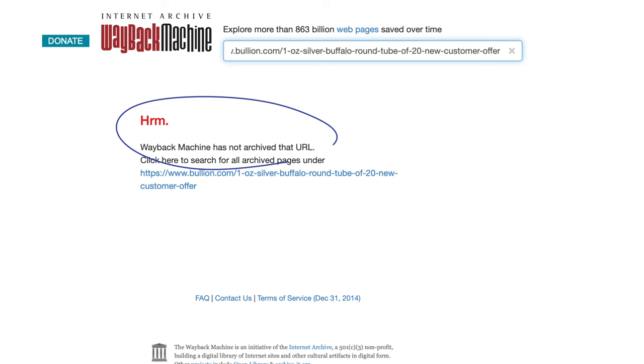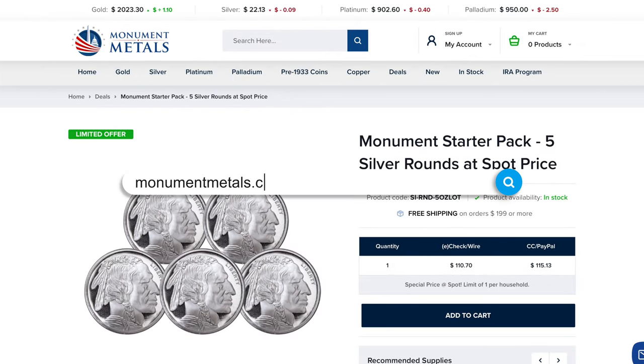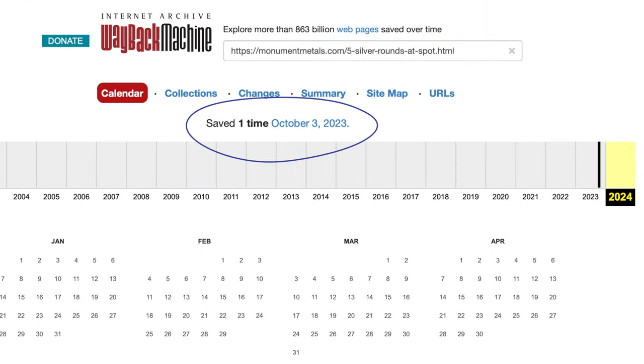Wayback Machine has no archive for that page. Next, we have Monument Metals. Although I don't personally have any experience with this company, they do come highly recommended in the comments section by my viewers. This deal is for only 5 ounces of silver rounds — not a bad deal. If I ever put in an order with Monument, I'll be sure to grab this at-spot deal. As it stands now, the price falls below their threshold for free shipping, which is why I haven't pulled the trigger yet.